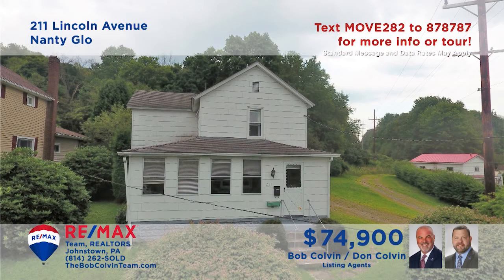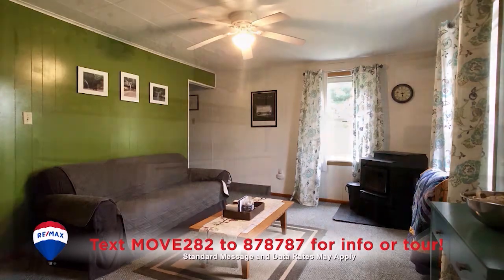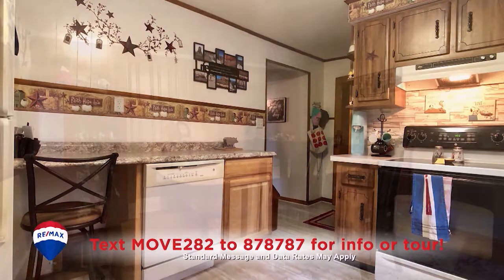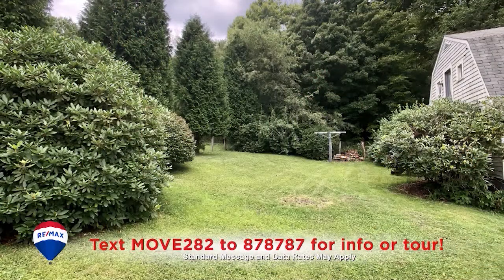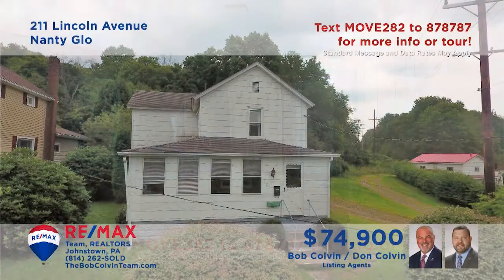Nanny Glow is where we'll find this two-story home, presented by the Bob Colvin team. Entertain your friends in this sunny living room. You'll find an updated eat-in kitchen with appliances included, and a formal dining room with hardwood floors and accent wall. Relax in the spacious sunroom or out in the big backyard, and you'll find three bedrooms to provide rest at the end of the day. The Bob Colvin team is ready to schedule your tour.